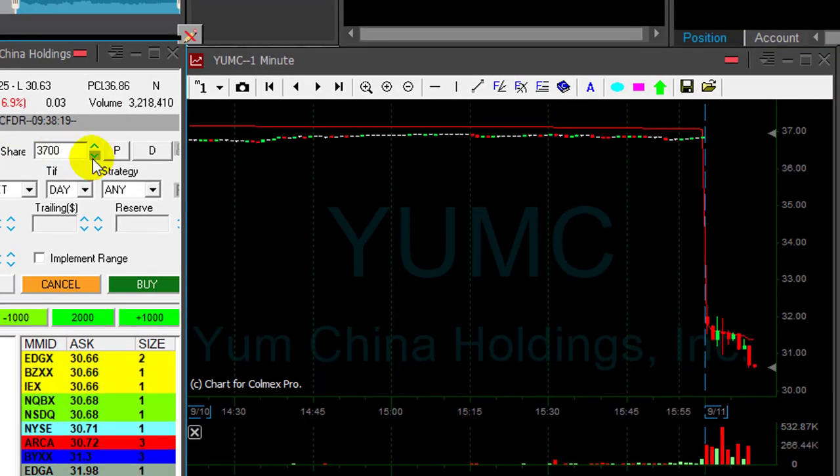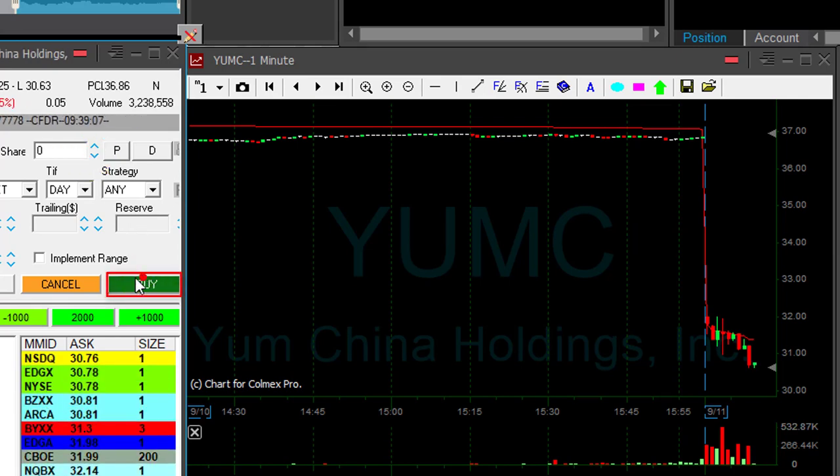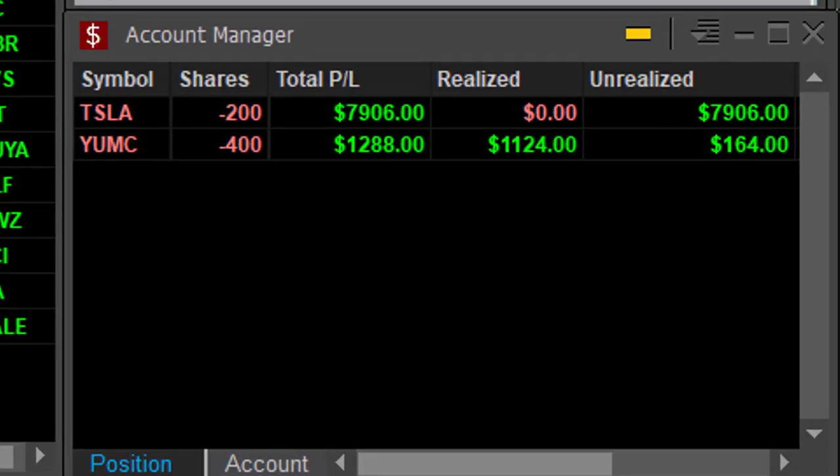On any pullback I'll take my partial. I'm going to cover 3600 shares. On the first pullback — that was a great first trade for me today, up $1200.